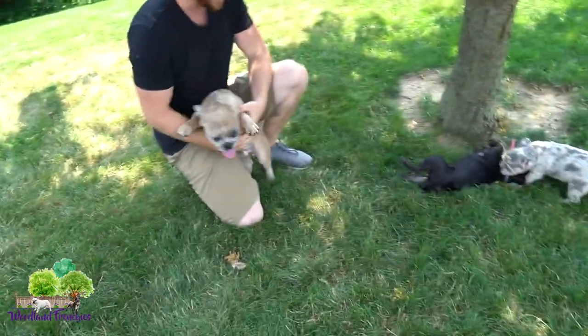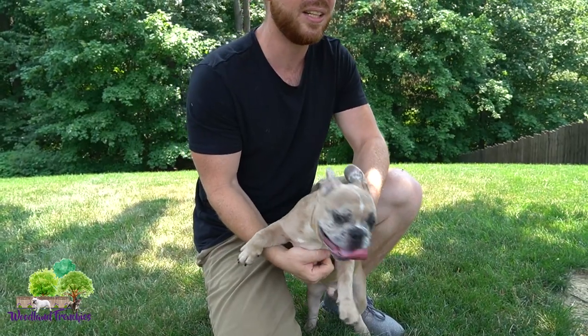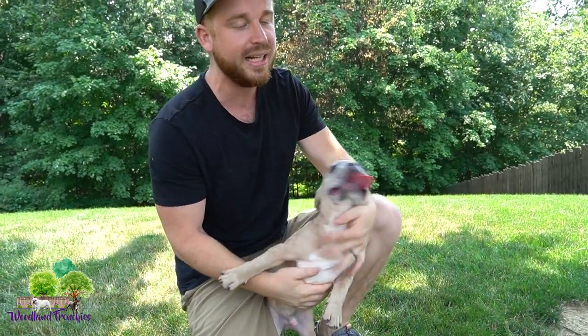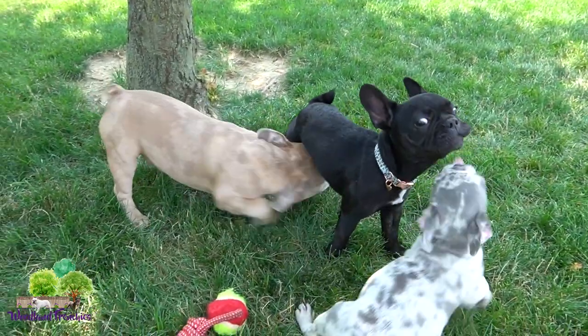So obviously Baxter is the one whose ears are not going to stand up. He's getting around four months old right now and his ears seem to be kind of perking — they are perking. He still does have a chance for the ears to stand up, but they are pretty big and floppy.